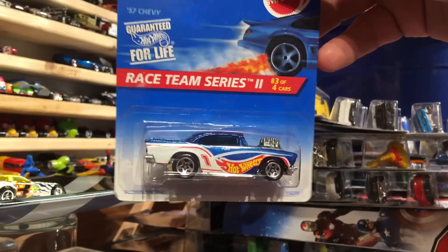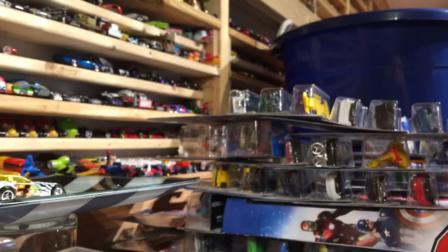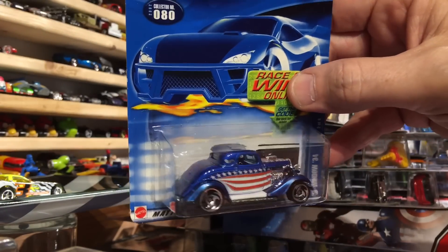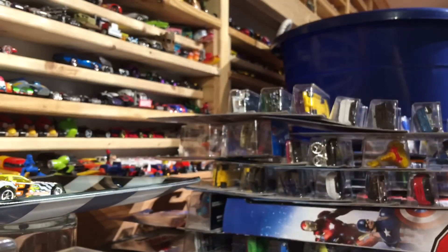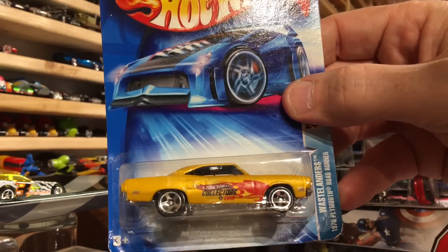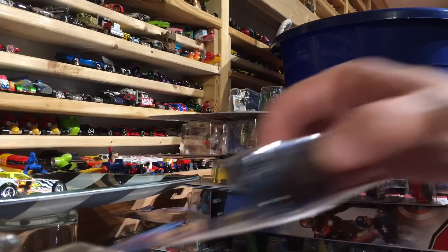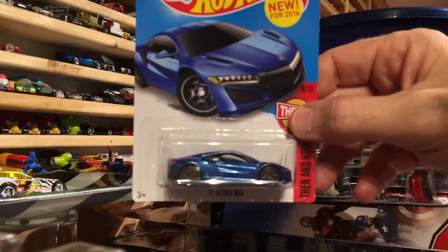And the 57 Chevy in the Hot Wheels livery. Fourth of July weekend - we've got to have a Stars and Stripes car in here: the three-window 34 Coupe. And from the Wastelanders, the 1970 Plymouth Roadrunner. The following cars are sure to be my son Manny's favorite - the new Acura NSX.